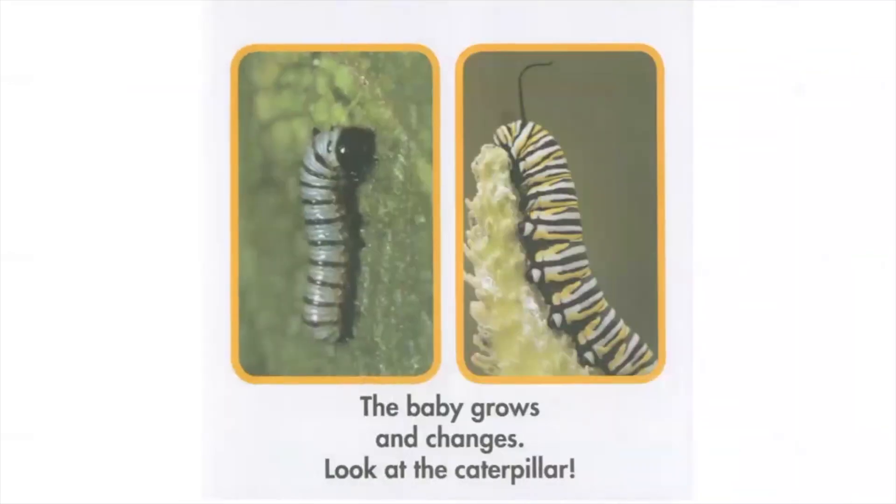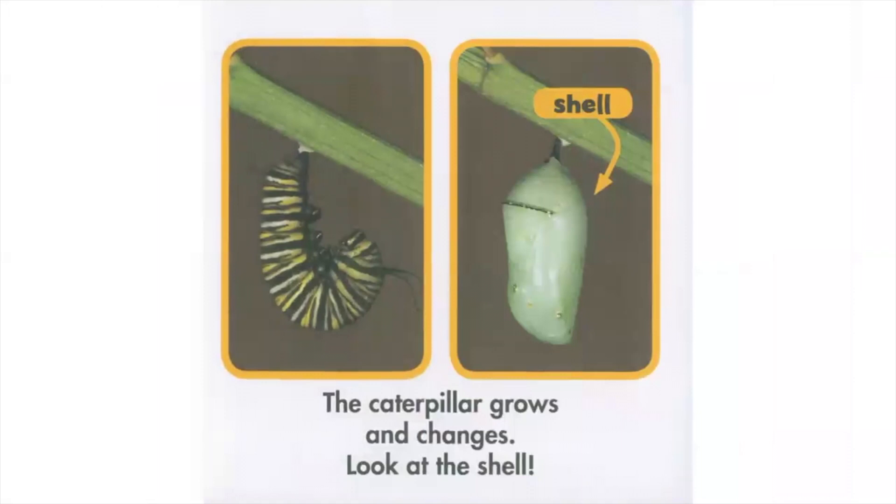The baby grows and changes. Look at the caterpillar. The caterpillar grows and changes. Look at the shell.